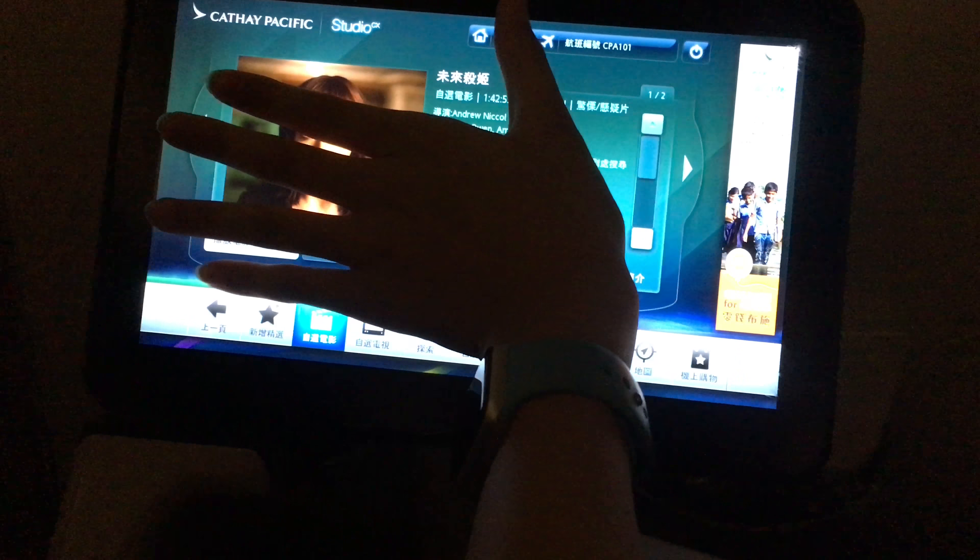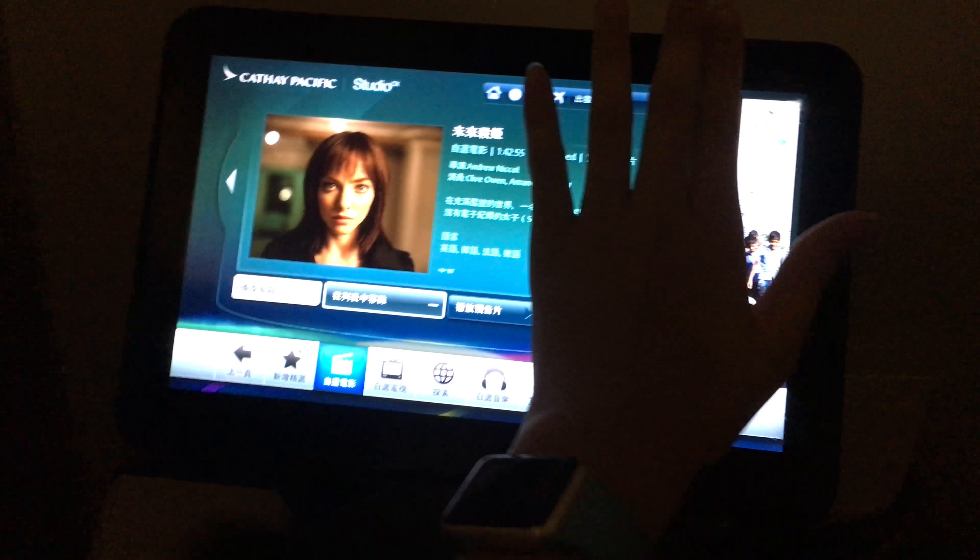After returning to my seat, I couldn't get back to sleep. Therefore, I plugged in my headset and decided to check out the entertainment system. The screen was big and provided a high definition display.